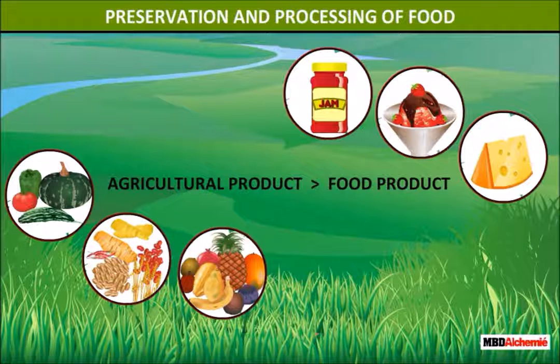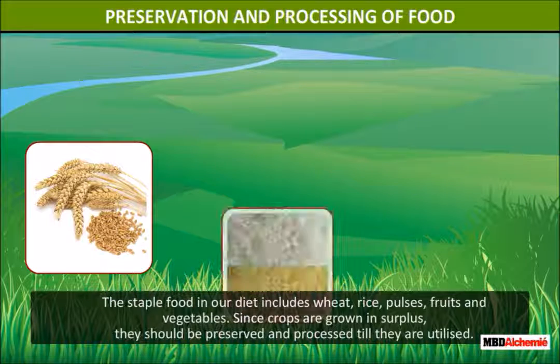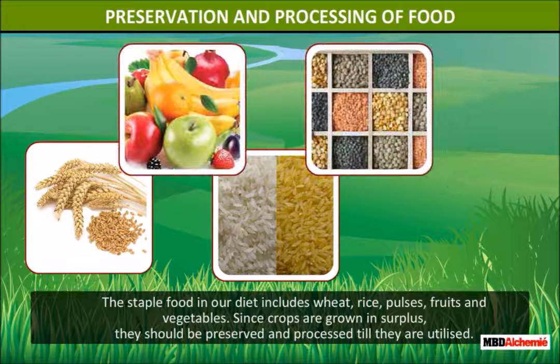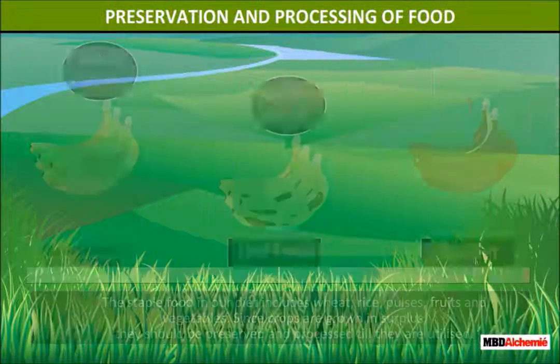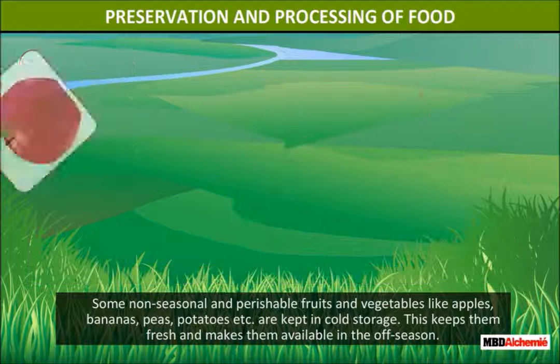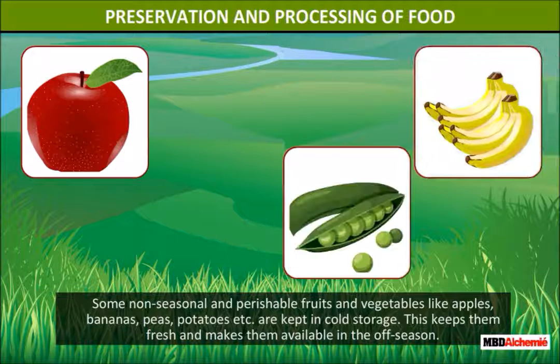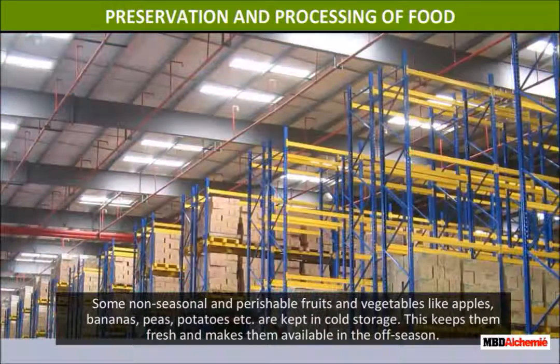Preservation and processing of food. The staple food in our diet includes wheat, rice, pulses, fruits, and vegetables. Since crops are grown in surplus, they should be preserved and processed till they are utilized. Some non-seasonal and perishable fruits and vegetables like apples, bananas, peas, and potatoes are kept in cold storage. This keeps them fresh and makes them available in the off-season.